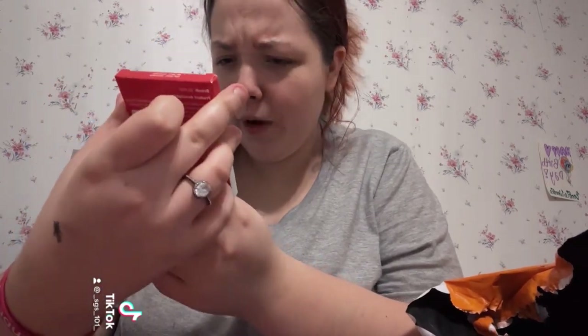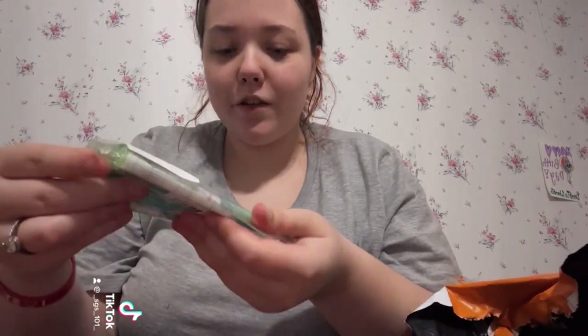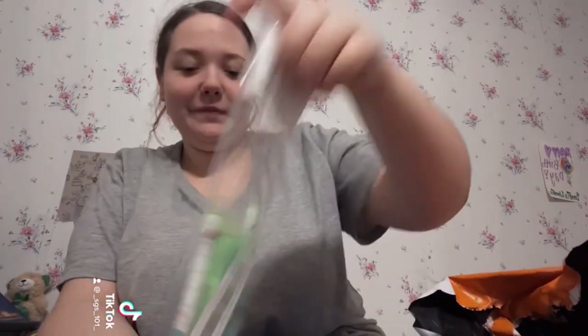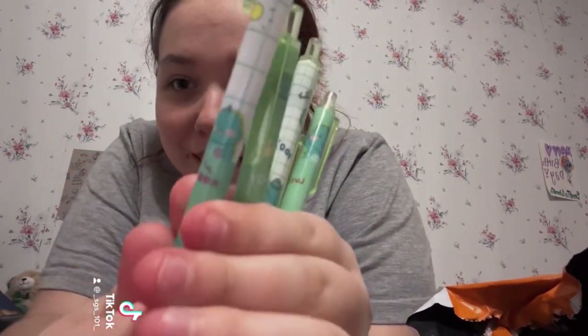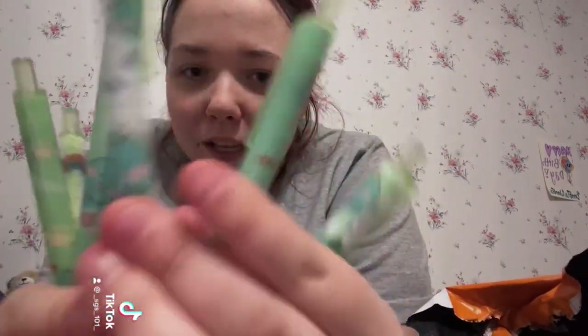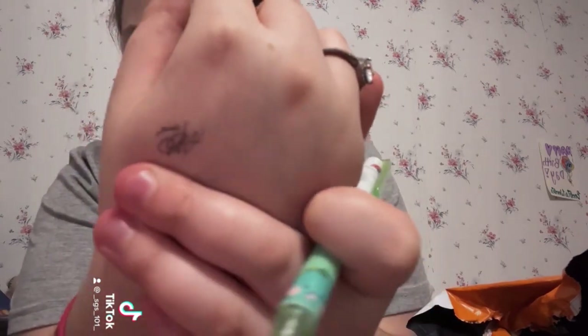I bought hydrocolloid acne patches — the things you put on your pimples that suck the pus out. Next, this is the cutest thing — it's a package of six dinosaur pens. Do you see these? They're gorgeous. They write like that — they could be better, but anyway.